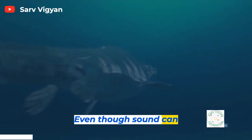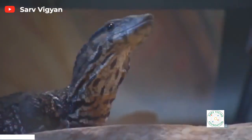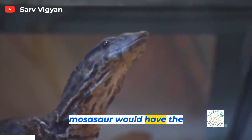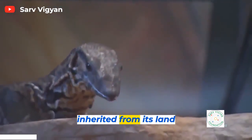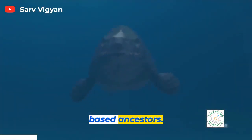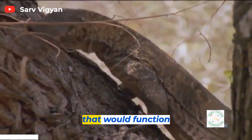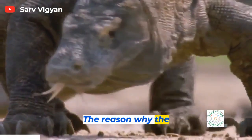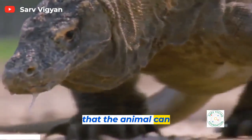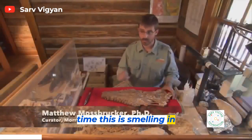Even though sound can lead them to prey, it's difficult to detect a target in murky water. Here, Mosasaurs have the advantage by using the keen sense of smell inherited from their land-based ancestors. A Mosasaur would have had a tongue that functioned exactly like a monitor lizard's tongue. The forked tongue allows the animal to smell in two different directions at the same time — smelling in stereo.